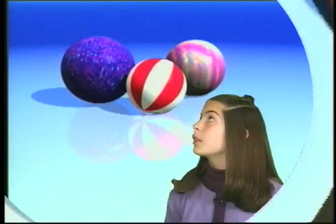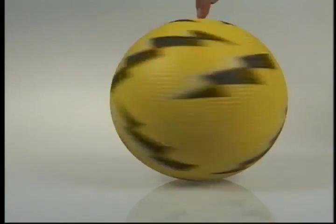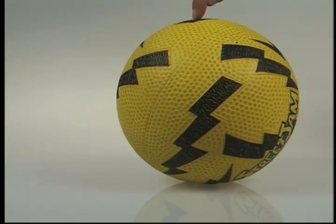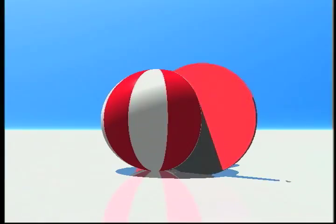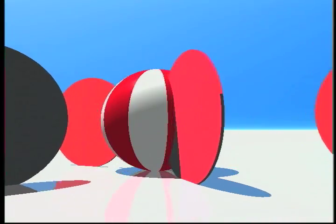Spheres. There's one more object that rolls well — a sphere. A sphere is round in every direction, like a ball. But if you cut slices of a sphere, you'd see that the outside edges are wheels in every direction. So spheres can roll like a wheel in all directions.